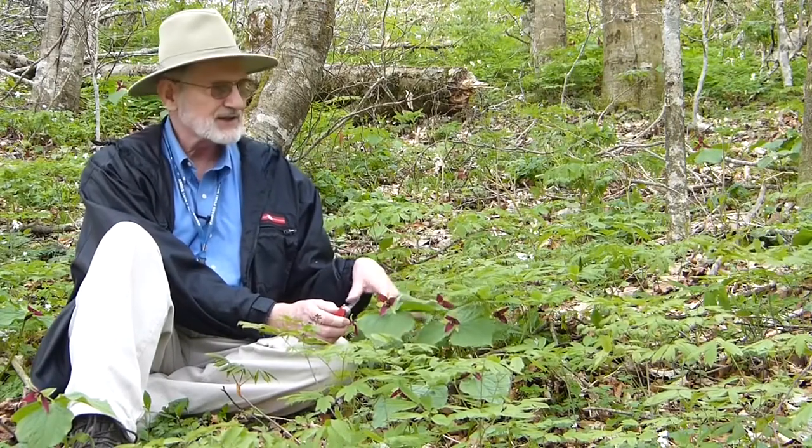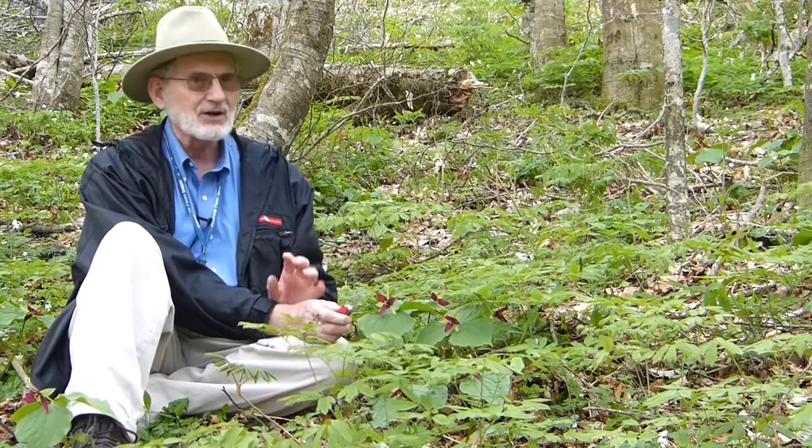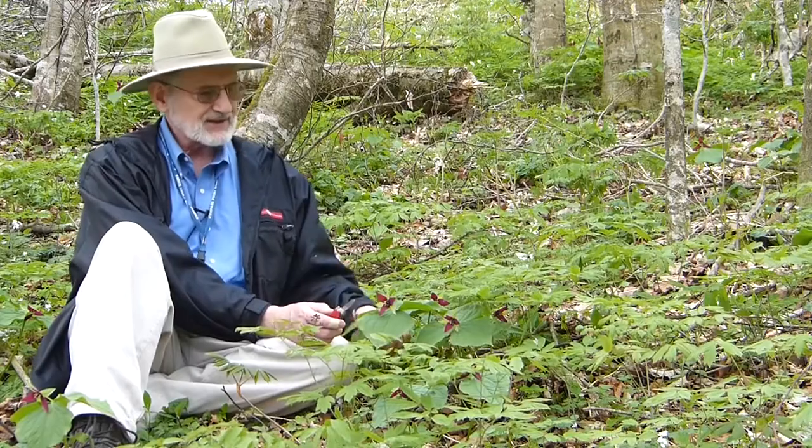The plants are obviously connected underground, because we've got trilliums scattered all through here and apparently they are connected. So that is the trillium here.